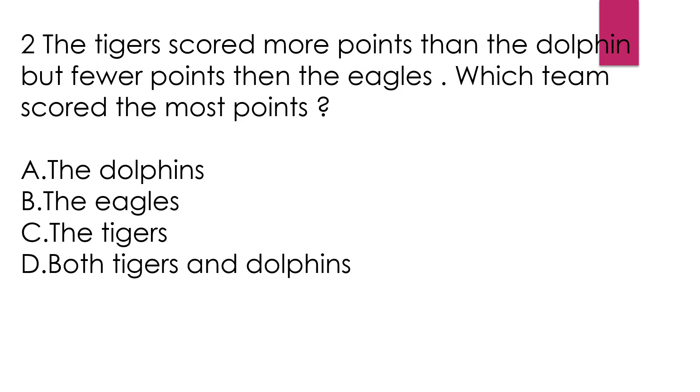Question number 2: The tigers scored more points than the dolphins, but fewer points than the eagles. Which team scored the most points? Option A, the dolphins. Option B, the eagles. Option C, the tigers. Option D, both tigers and dolphins. If we write in this order — tigers scored more than dolphins but less than eagles — so dolphins scored the most points. That means our answer is option B.